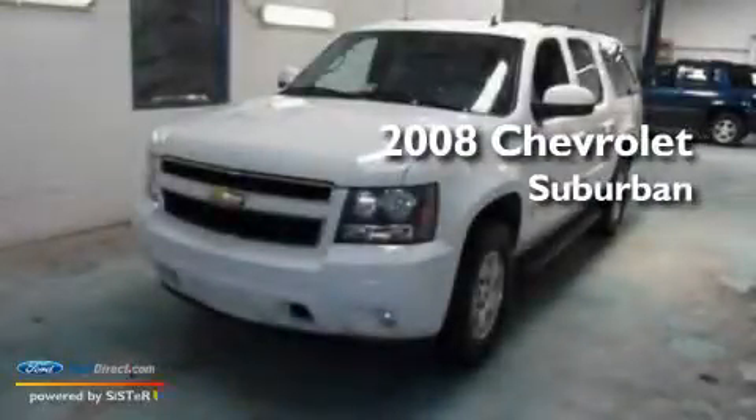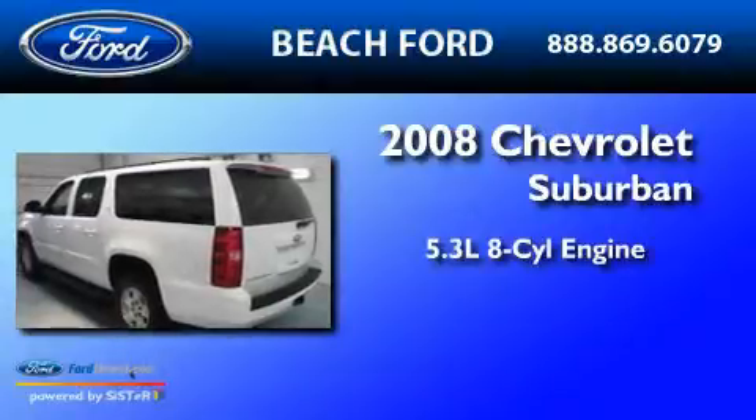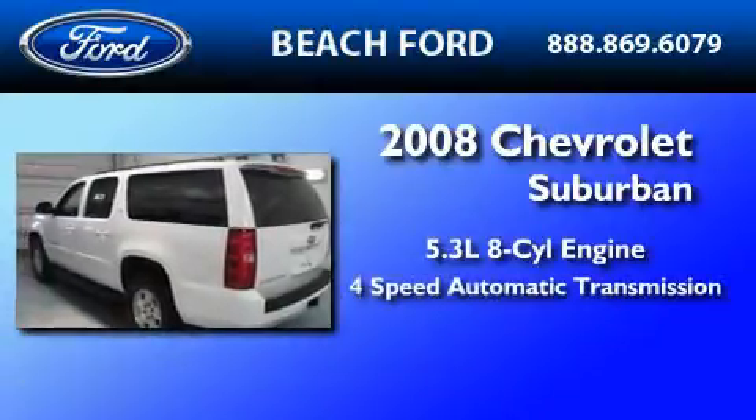This is a 2008 Chevrolet Suburban. It features a 5.3-liter, eight-cylinder engine and a four-speed automatic transmission.